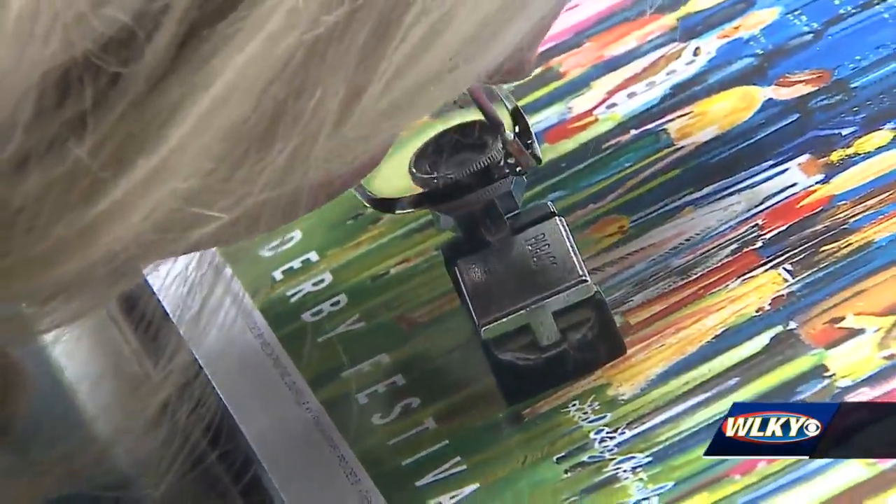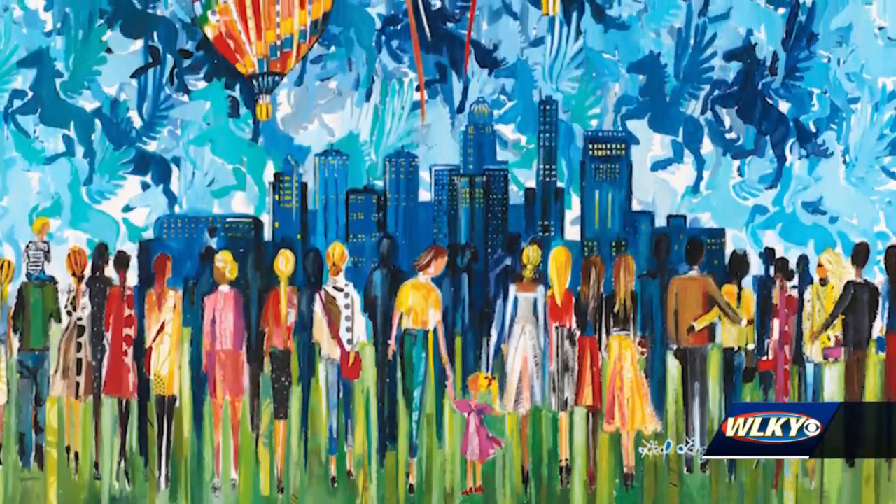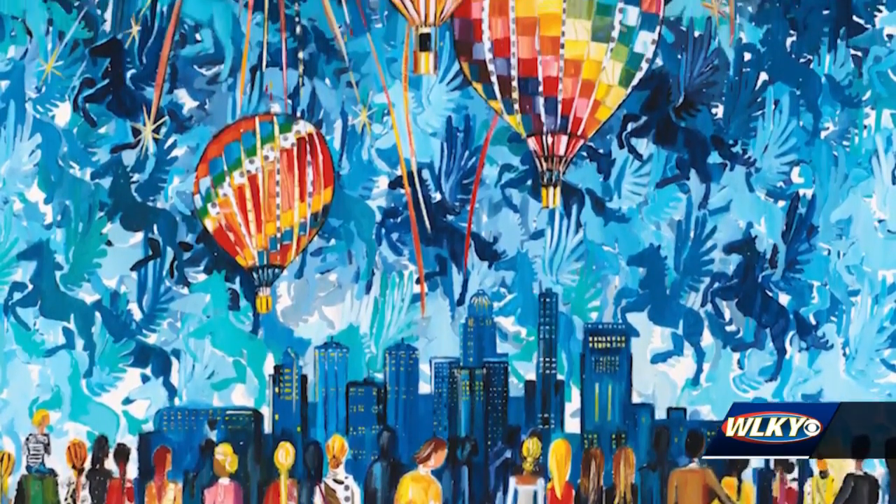I knew I wanted to incorporate people into the painting. People bring life to the events, and the skyline of Louisville brings the community together.